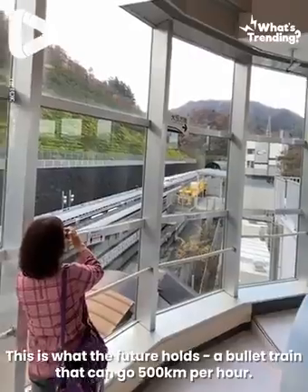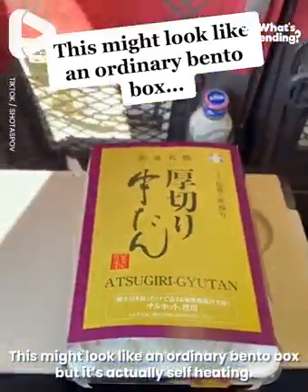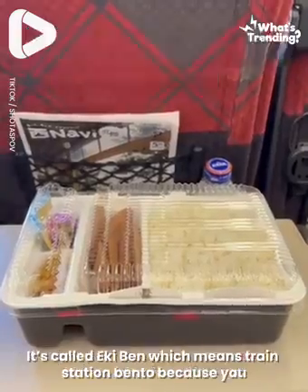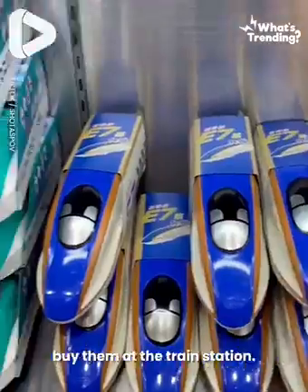This is what the future holds — a bullet train that can go 500 kilometers per hour. This might look like an ordinary bento box, but it's actually self-heating. It's called an ekiben, which also means train station bento because you buy them at the train station.